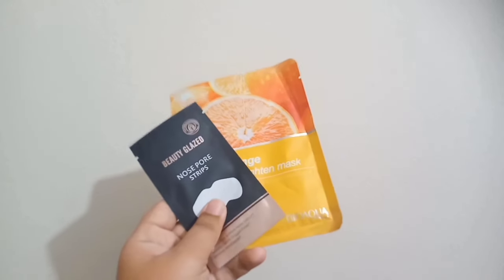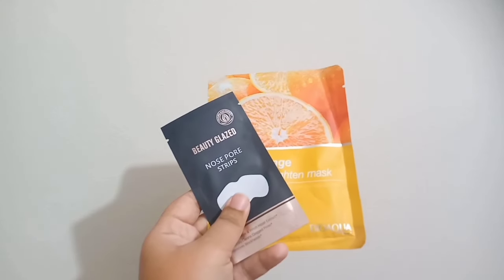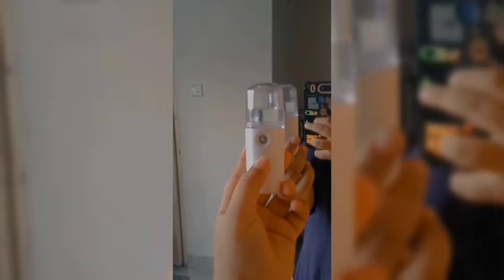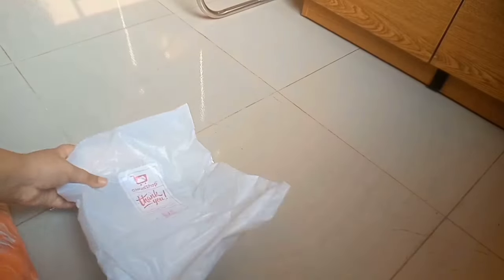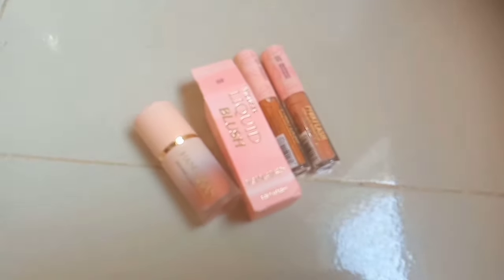That's it for today's Daraz shopping haul video! I hope you liked it. If you enjoy my content, please subscribe to my channel and like this video. I'll link all the products in the description box as much as possible, so check there for product links. Bye!